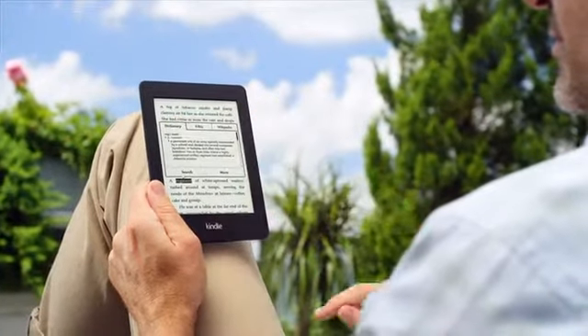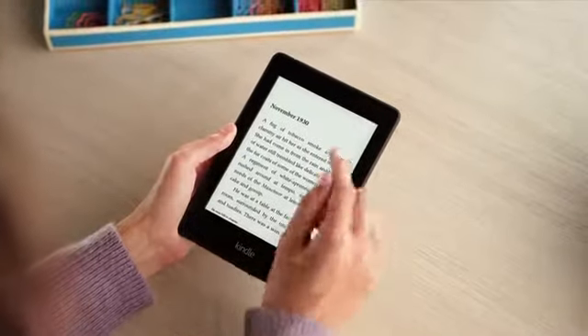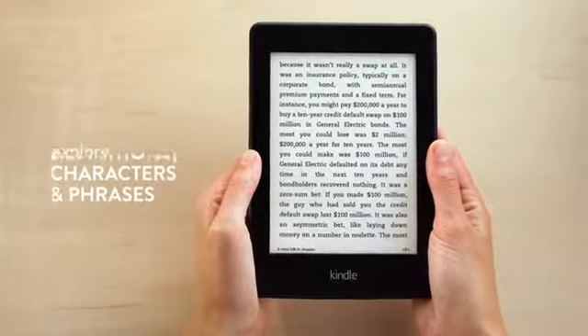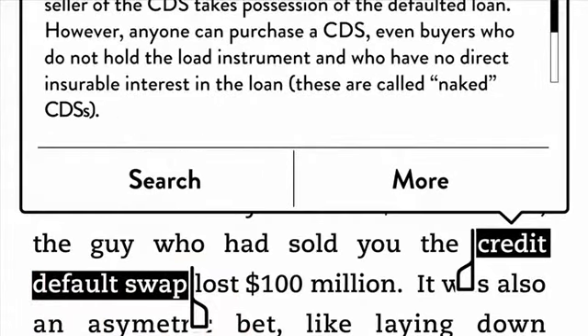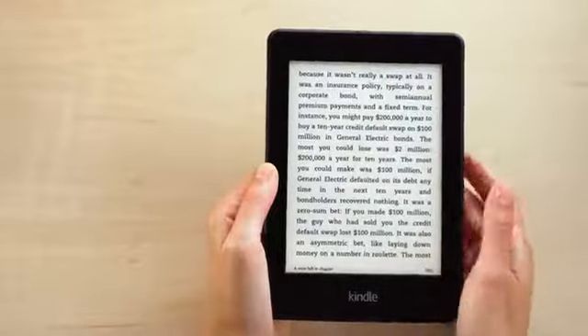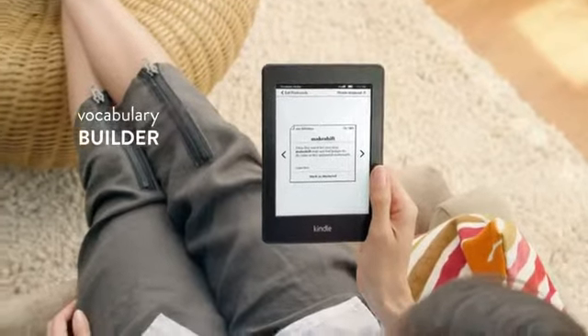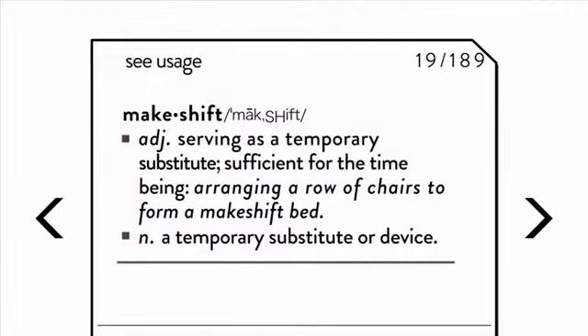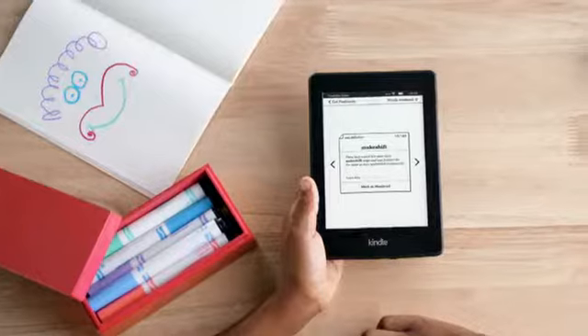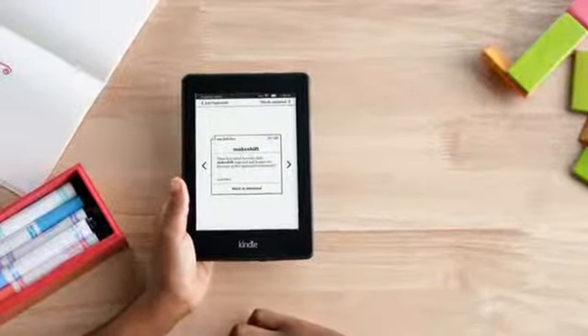Smart Lookup gives you one-touch access to Paperwhite's built-in dictionary, X-Ray, and Wikipedia, letting you discover not only definitions and character origins, but the meaning of entire phrases and concepts, all without leaving your book. And now, words that are looked up in the dictionary are automatically added to Vocabulary Builder, creating flashcards that let you expand your knowledge and reinforce retention.